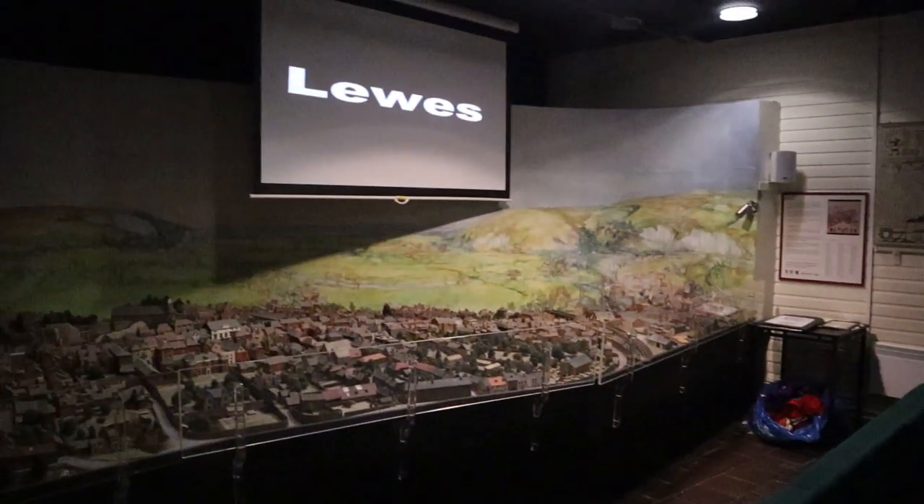So we're in the Barbican Museum - a layout of Lewes town and a little short film.